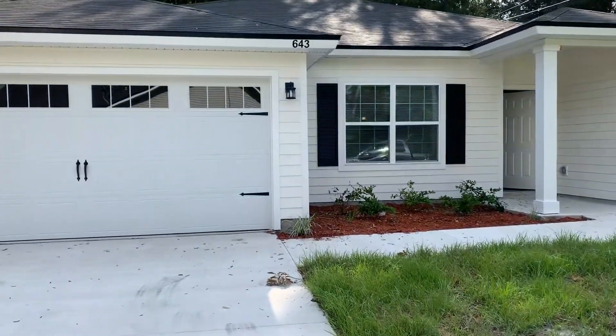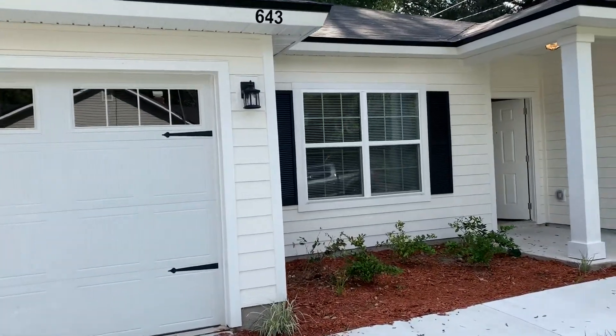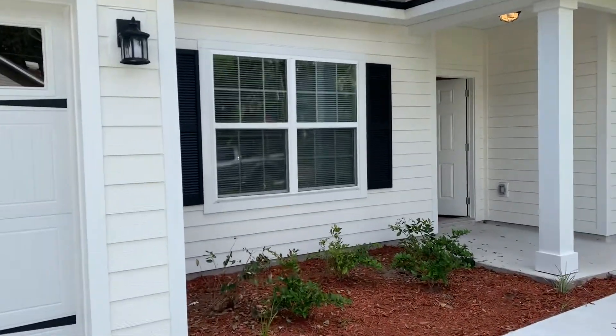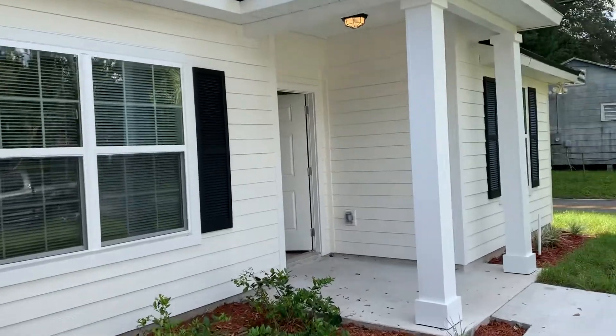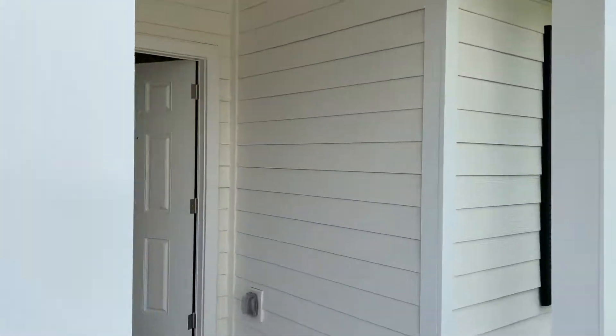Hey everyone, this is William with JWB and we are here at 643 Locust Street. It's a new construction home on the north side of Jacksonville. It's a four-bedroom, two-bath home with a two-car garage and 1,760 square feet.